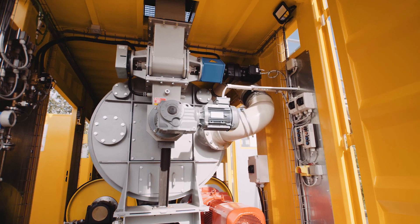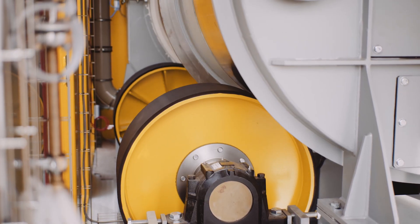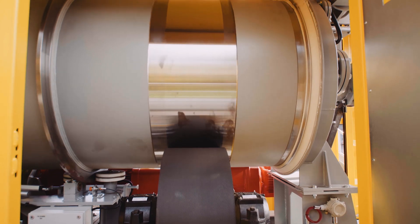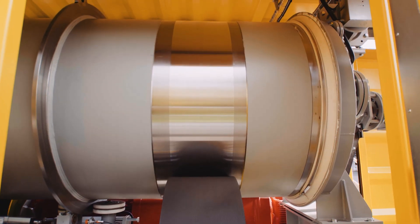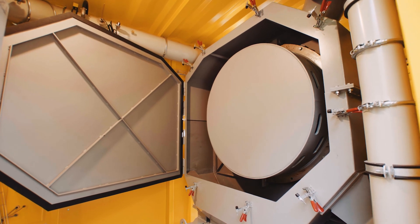The material makes contact with CO2 in the rotating chamber. Due to the rotation, the carbonated cement stone is removed from the surface and separated from the aggregates. At the end of the chamber, the cleaned aggregates fall out.